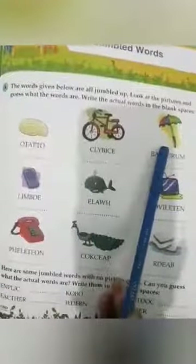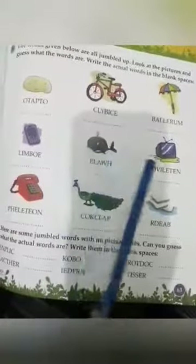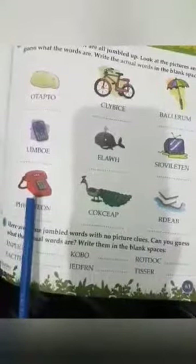What is this? This is a potato. What is this? Bicycle. What is this? This is an umbrella. What is this? Mobile. What is this? Wheel. What is this? Television. What is this? Telephone.